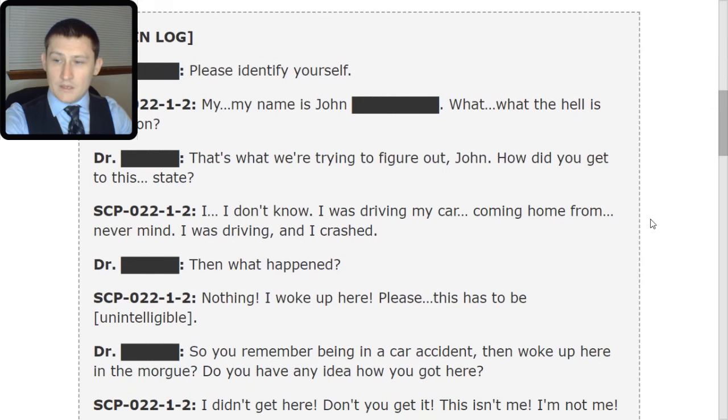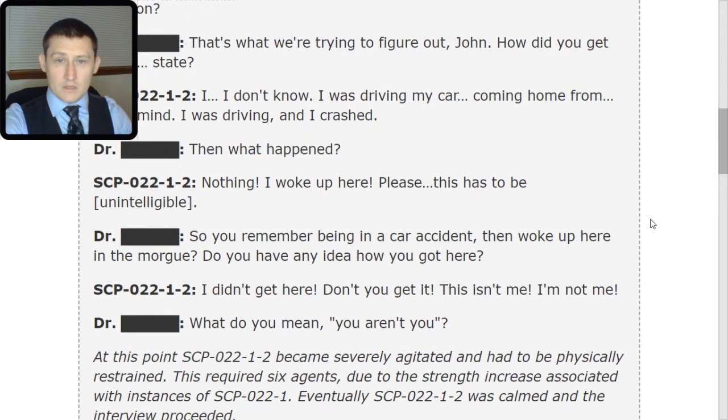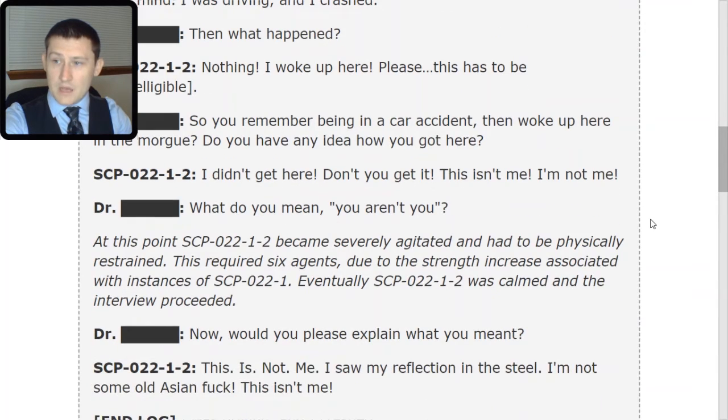Doctor: Then what happened? 2: Nothing. I woke up here. [Unintelligible] Doctor: So you remember being in a car accident, then woke up here in the morgue. Do you have any idea how you got here? 2: I didn't get here. Don't you get it? This isn't me. I'm not me.